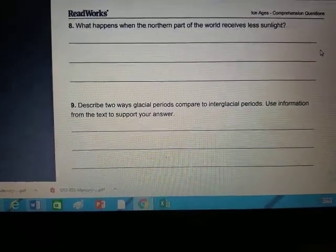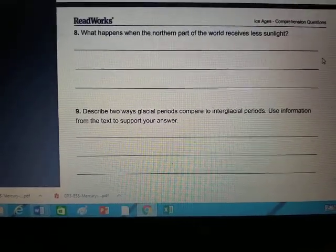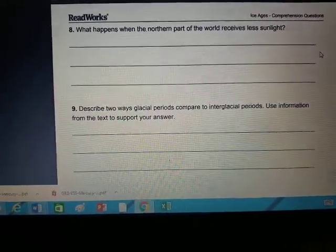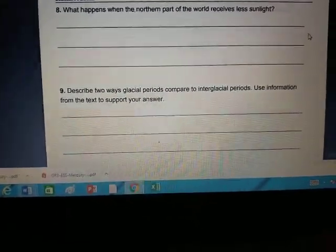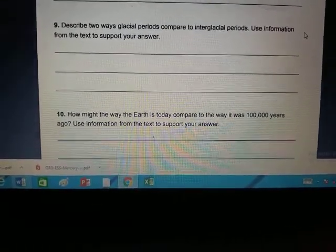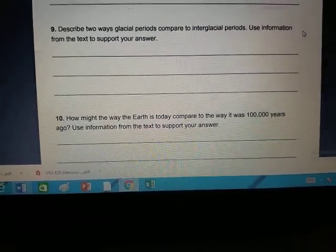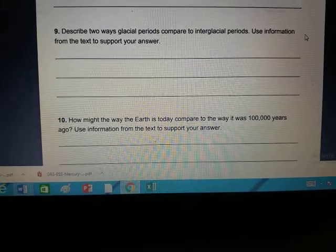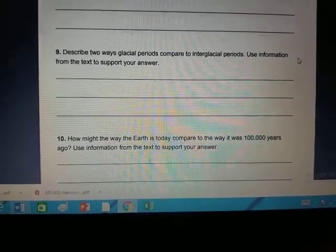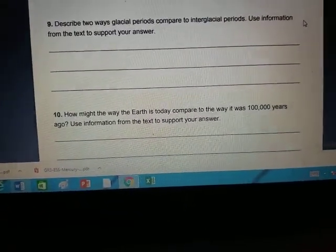Here are your three open-ended questions. Number eight: what happens when the northern part of the world receives less sunlight? Answer: 'When the northern part of the world receives less sunlight, [blank] happens.' Number nine: describe two ways glacial periods compare to interglacial periods — use information from the text. There is a whole paragraph dedicated to how they are different and alike. Answer: 'Two ways glacial periods compare to interglacial periods are... I know this because it says in the text...' Make sure you use your evidence.